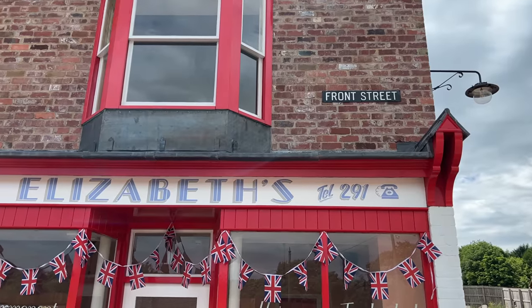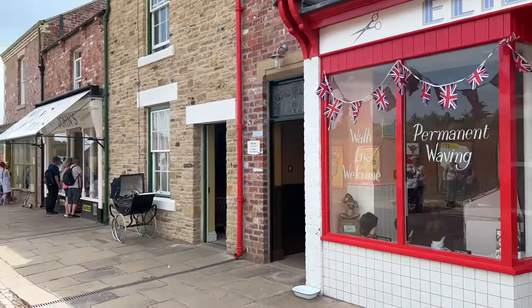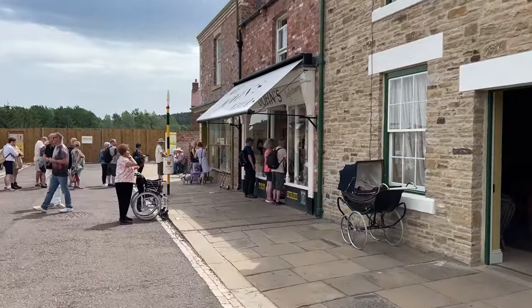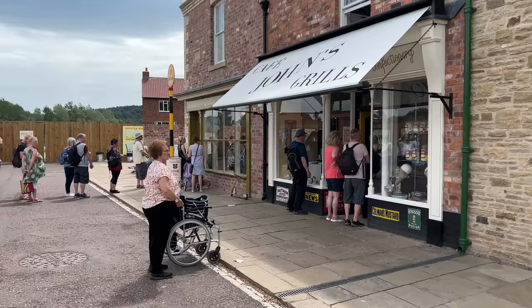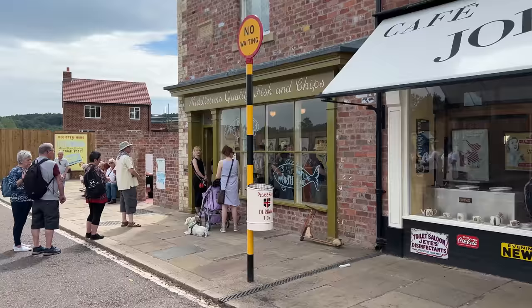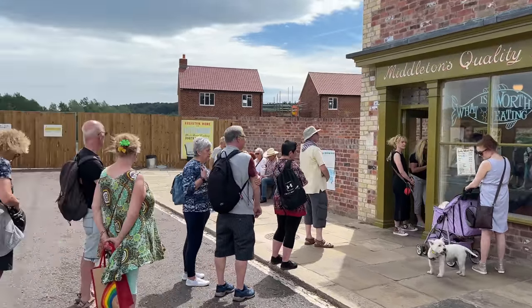Here on Front Street we are entering the 1950s village. I'm headed to the chippy, Middleton's Quality Fish and Chips. There's a queue but I'm going to stand in it.